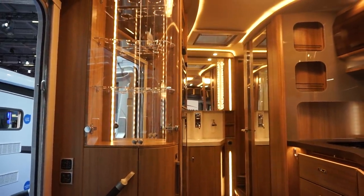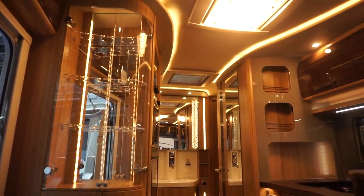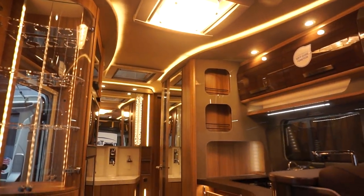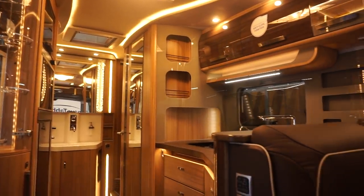I think the lighting looks fantastic. Write down what you think in the comments. I've got a lot of information about Knaus and their products on my website, motorhomefulltime.com.